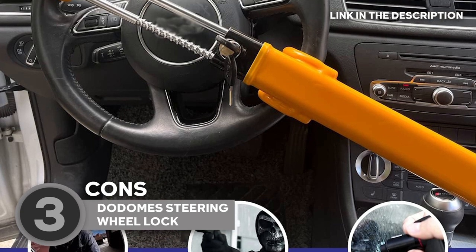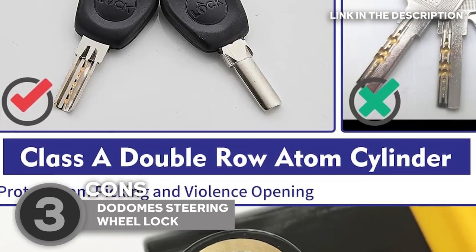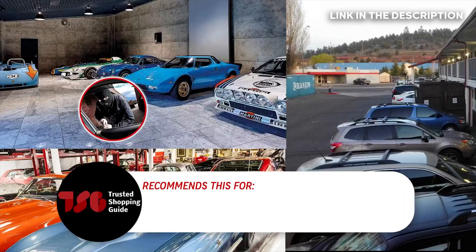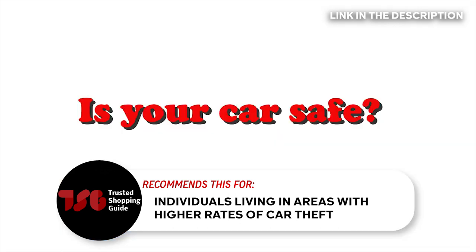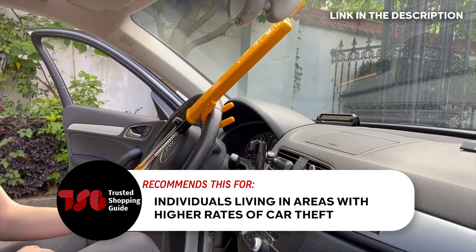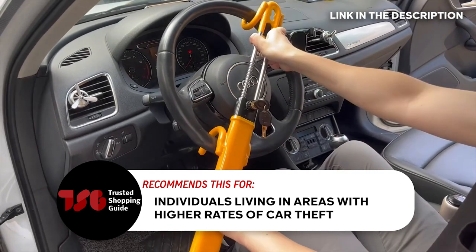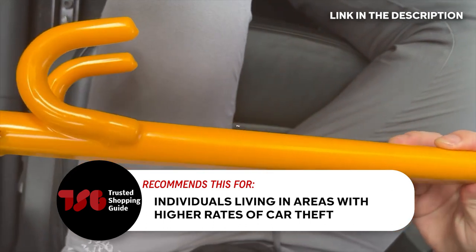Now, while the unique key system ensures excellent security, losing the key can be problematic. Dodome does not provide spare keys, so keeping the key safe is crucial. The Trusted Shopping Guy team recommends this for individuals living in areas with higher rates of car theft or those who have valuable belongings in their cars like tools, electronics, or personal items. The unique feature of each lock coming with individual keys ensures that other users of the same product cannot access your vehicle, adding an extra layer of security.